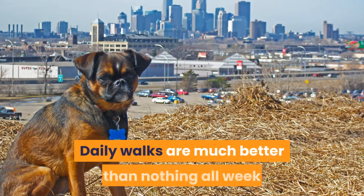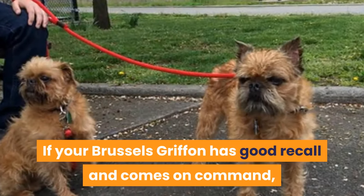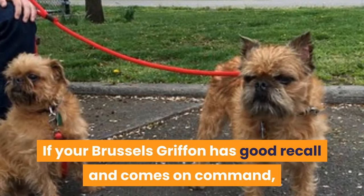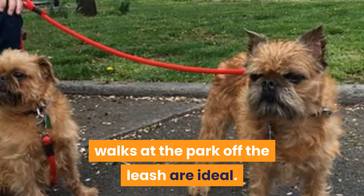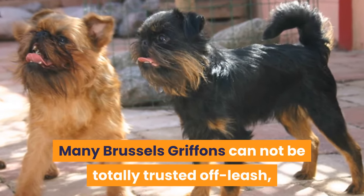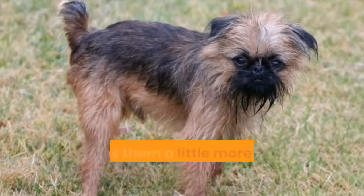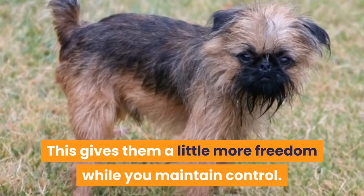Daily walks are much better than nothing all week and a big walk at the weekend. If your Brussels Griffon has good recall and comes on command, walks at the park off the leash are ideal. Many Brussels Griffons cannot be totally trusted off leash, so a retractable leash is often a good idea, giving them a little more freedom while you maintain control.